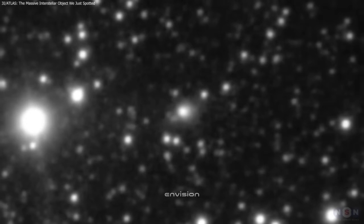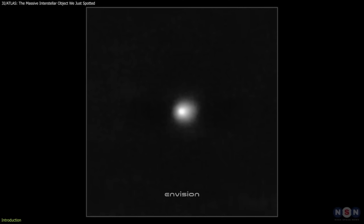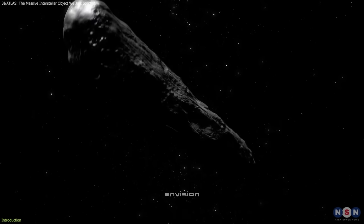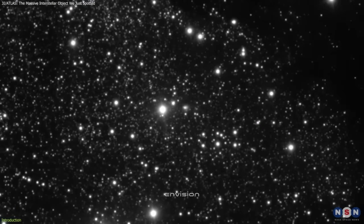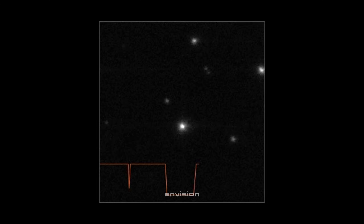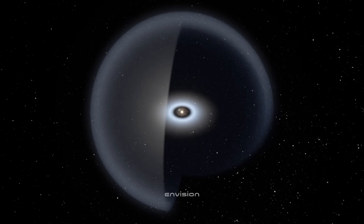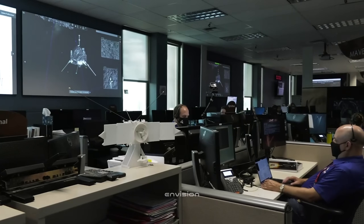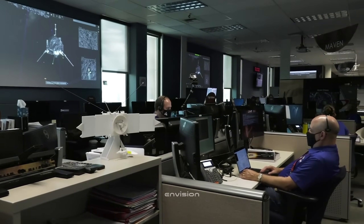Avi Loeb, the Harvard astronomer known for his bold studies of interstellar objects, has suggested a different culprit altogether. In late August, the Very Large Telescope in Chile's Atacama Desert detected cyanide in the comet's coma. According to Loeb, cyanide could also produce a green glow, one that might explain the strange photos captured during the eclipse. For now, the mystery remains unsolved.